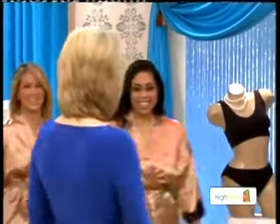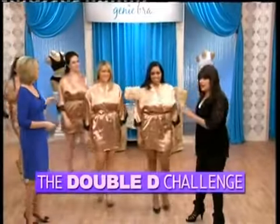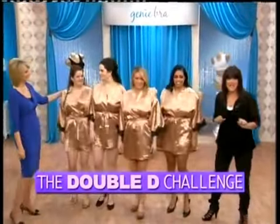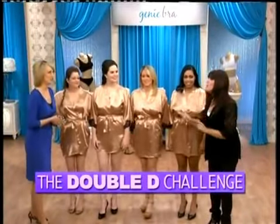Tia, Jolene, Lauren, and Mindy. They're all wearing the same robe, and they all are double Ds. However, there is one big difference. One very big difference. Huge.